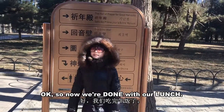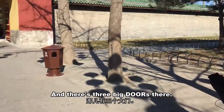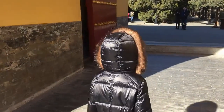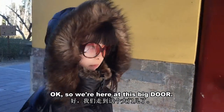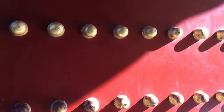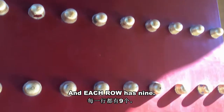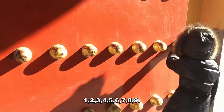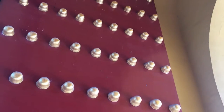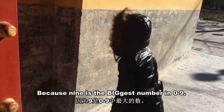Now we're done with lunch and this is the Temple of Heaven. There are three big doors, and we can count the studs — each row has nine: one, two, three, four, five, six, seven, eight, nine — and there are nine rows, because nine is the biggest number.